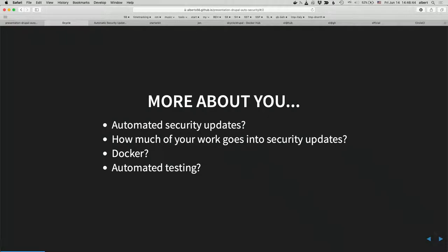I'd like to hear a bit more about you. How many of you have experimented with some form of automation in your security update or Drupal update workflow? A few people. How much of your work goes into security updates? Less than 5%? 5 to 10%? 10 to 20%? So it does take some time to do security updates, and we want to minimize that as much as possible.